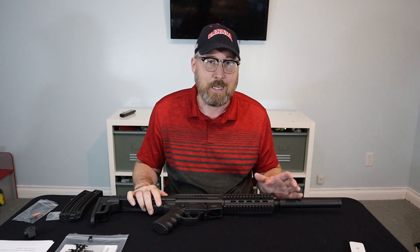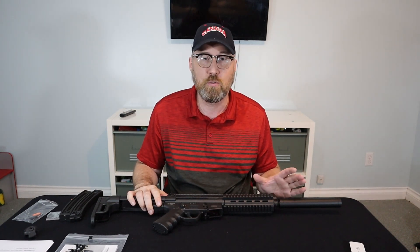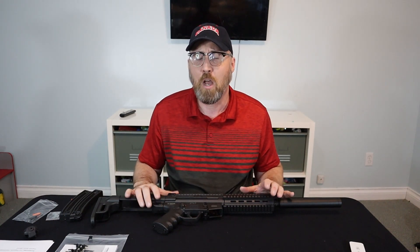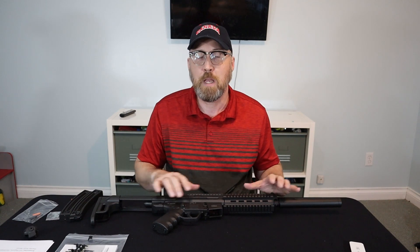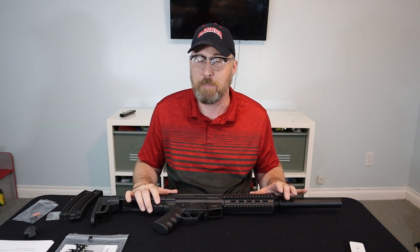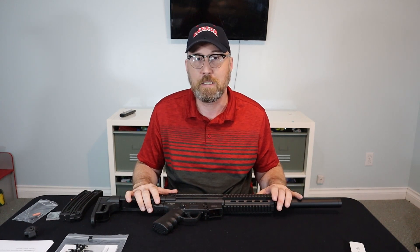In 2009, H&K sued GSG for what is called trade dress. In copyright law, sometimes the mere look of a product is considered its trademark, and the MP5 is a very distinctive firearm indeed.